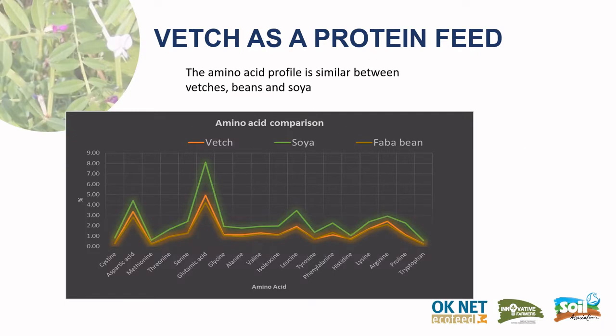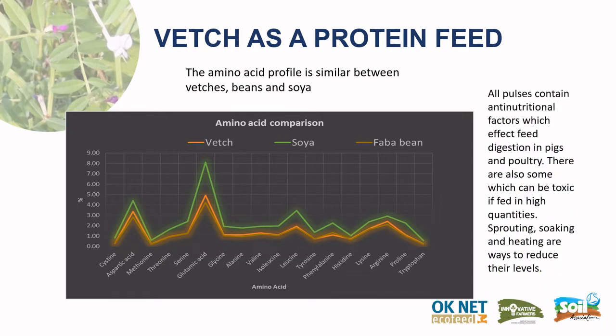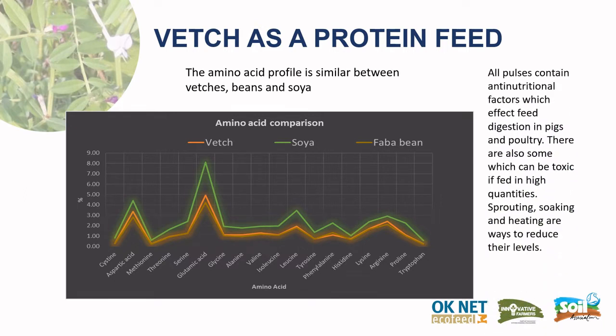As a protein food, the amino acid profile of vetches is very similar to beans and soya, as can be seen from this graph. However, all pulses contain anti-nutritional factors which affect feed digestion in pigs and poultry, and there are some which can be toxic if fed in large quantities. Sprouting, soaking, and heating are ways used to reduce these levels.